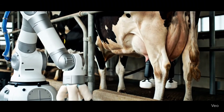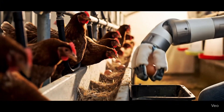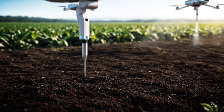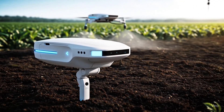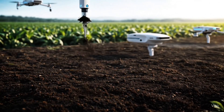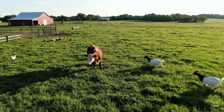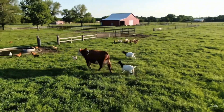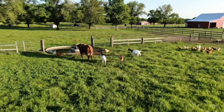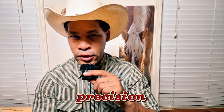In the heart of ranch country, the modern cowboy's got a new partner: artificial intelligence. Smart collars for cattle, self-driving tractors — AI is helping ranchers ride smarter, not harder. These 10 high-tech tools are changing the game, tracking herds, boosting crops, watching weather, and guarding the land. The future of farming is already saddled up. 10 AI agricultural farming techniques and ranch use cases.